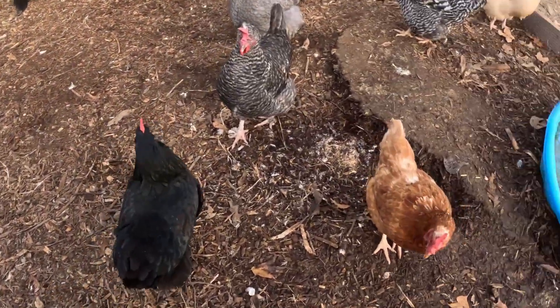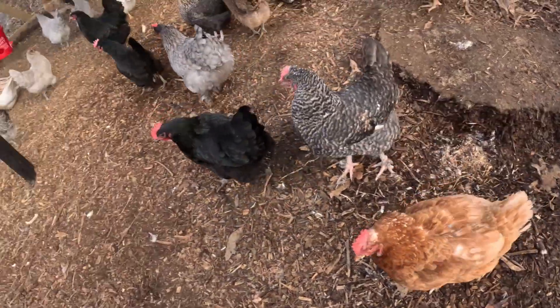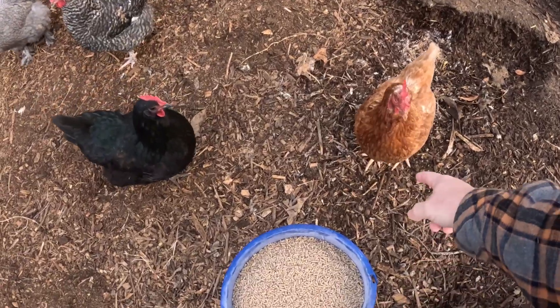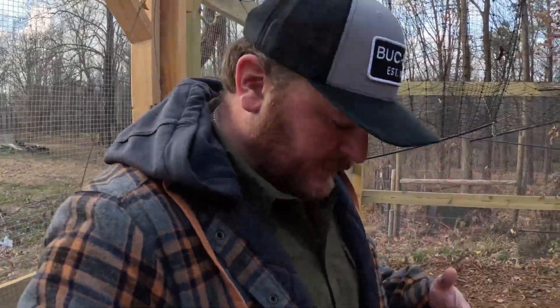Hello ladies! Red, how you doing girl? You gonna get you a snack, Red? Come on, Red! She will jump up and take the food right out of your hands.